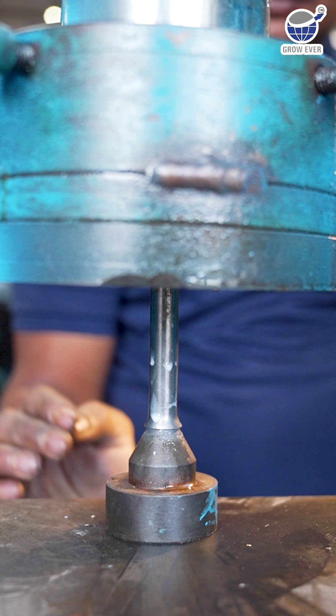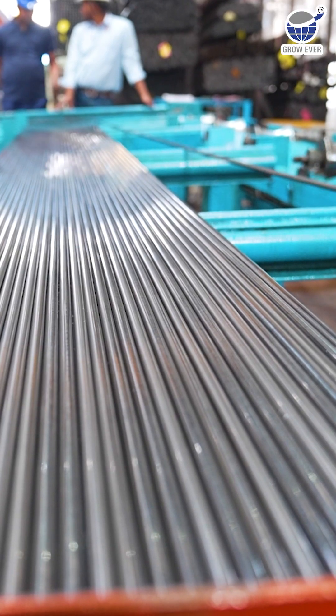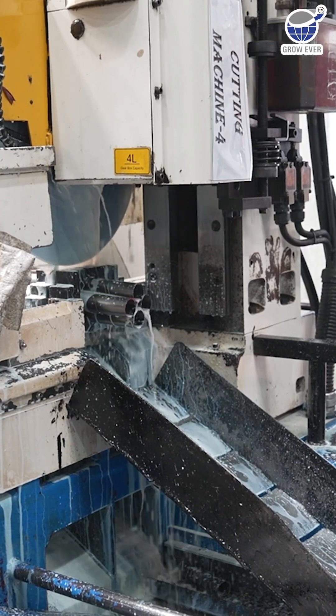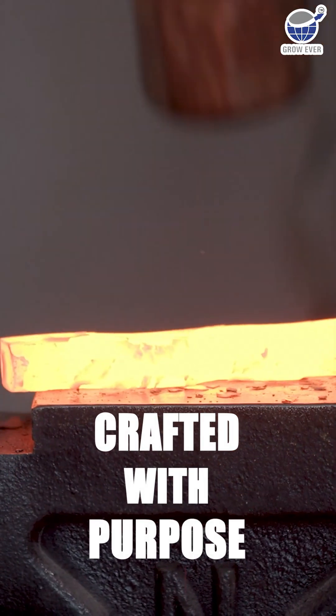At Grow Ever Steel, we don't just manufacture tubes, we engineer solutions. Every tube we craft carries our promise of quality, backed by cutting-edge technology and decades of expertise. Because the strongest things aren't just made, they're crafted with purpose.